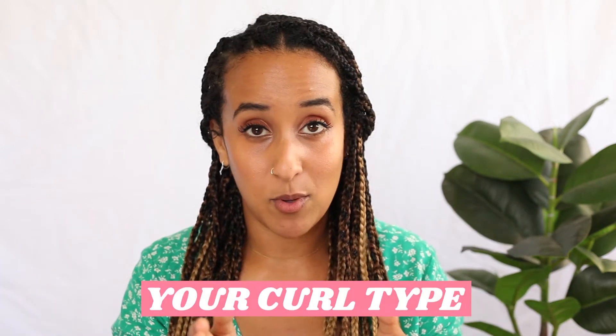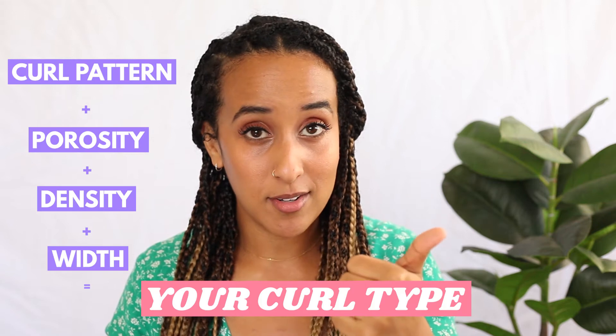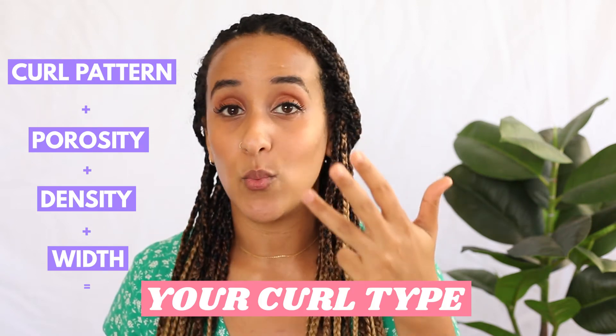As a quick reminder, the hair quiz is based off of that incredible hair type equation that we talked about earlier in the series. Your hair type equation is based off of your curl pattern, porosity level, density and width.